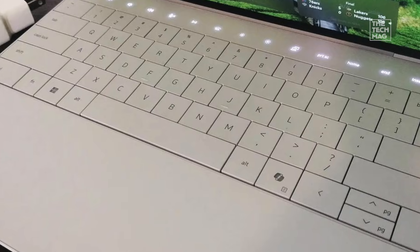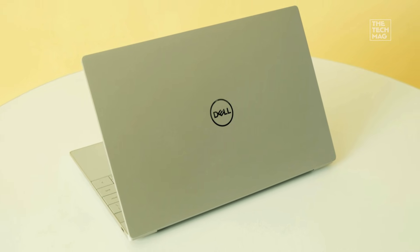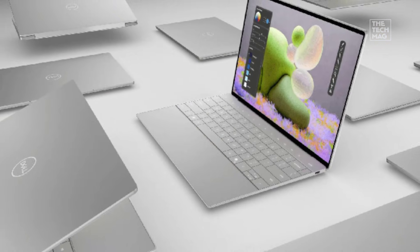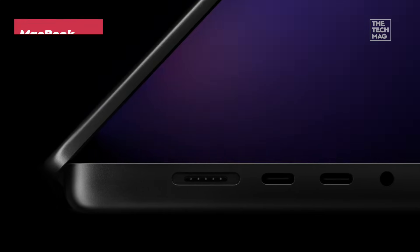The only trade-off is pricing. The XPS line is premium, and upgrades can get expensive fast. But if you want a reliable coding machine with a gorgeous touchscreen and powerful performance, this is one of the top Windows picks. And if you want pure performance and long-term power, the next one is the powerhouse in the lineup.